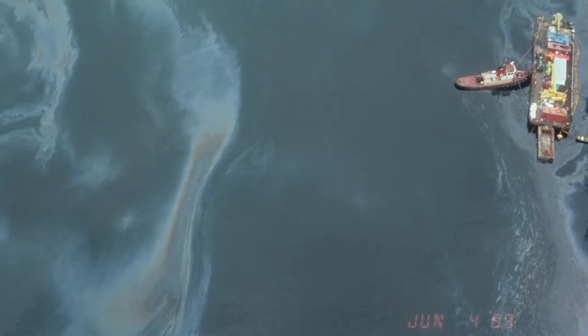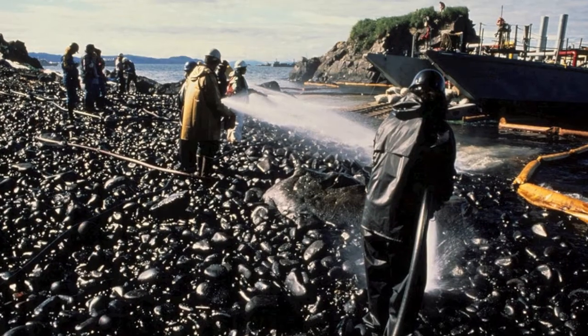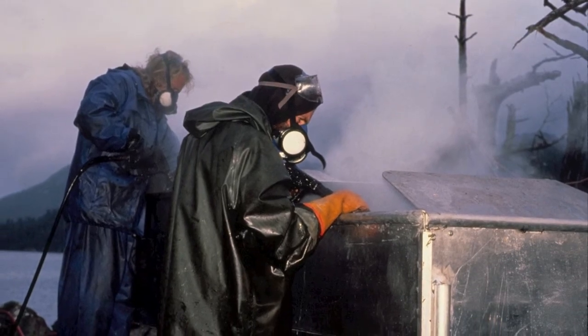The methods used to clean the oil spill included chemical agents, bioremediation, mechanical devices, high-pressure water, and hot water treatment, each with different levels of effectiveness and varying consequences.